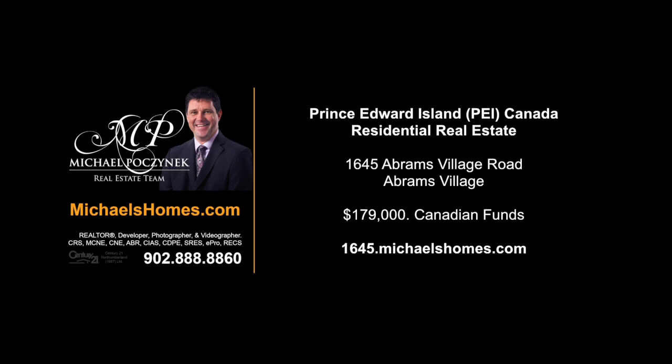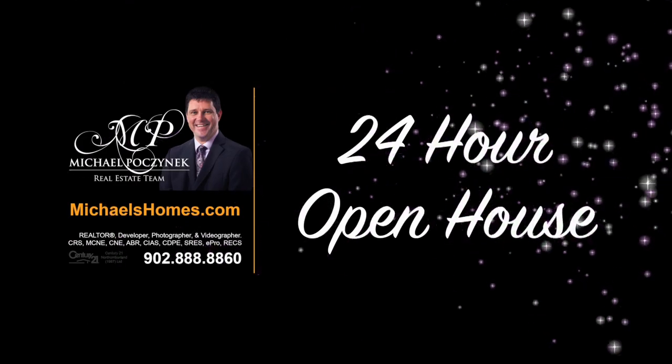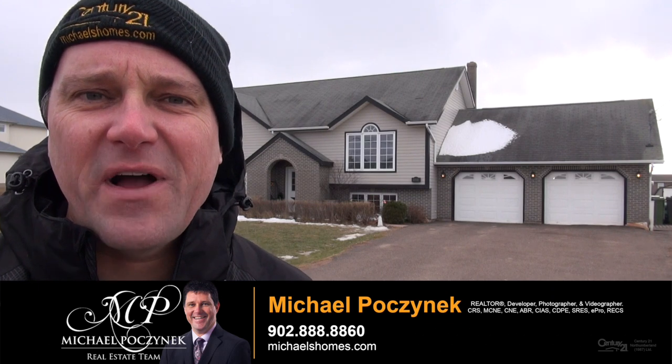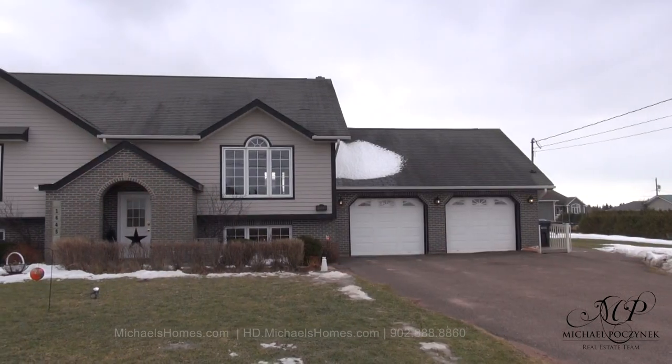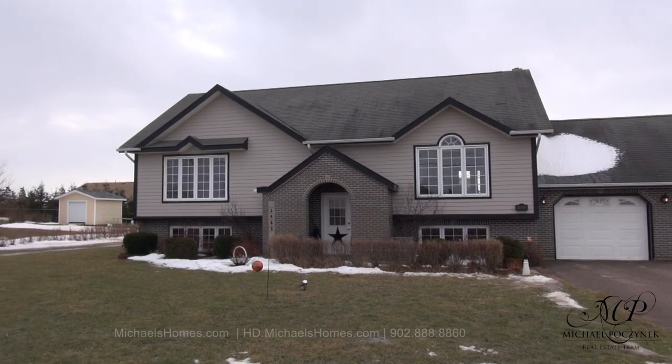Hello and welcome to Michael's Homes HD, Prince Edward Island's number one source for high-definition real estate video. Hello and welcome to my 24-hour-a-day open house. I'm your host, Michael Posnick, with Century 21 Northumberland. Today we're looking at a brand new listing at 1645 Abrams Village Road here in Prince Edward Island. Let's go take a look.